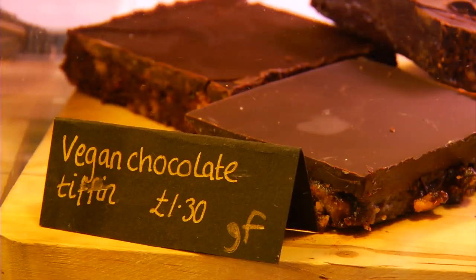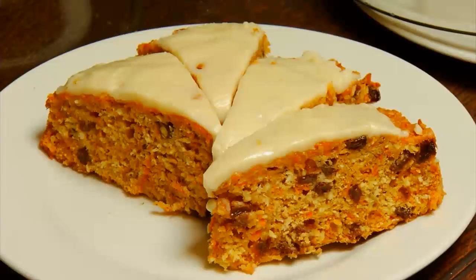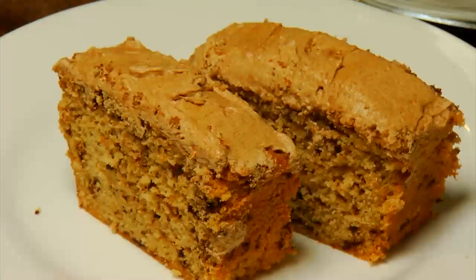We have a vast amount of vegetarian food. We have vegan dairy-free food and we bake gluten-free cakes every day on the premises.